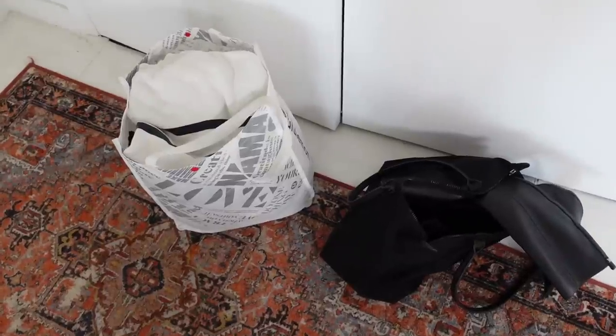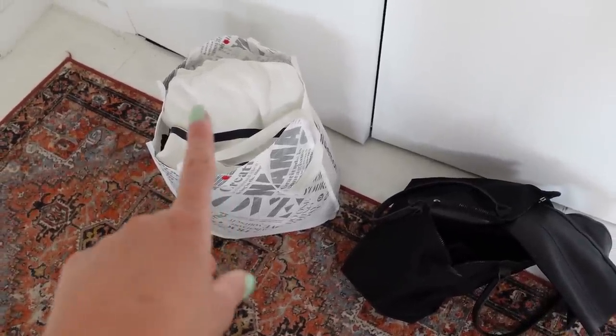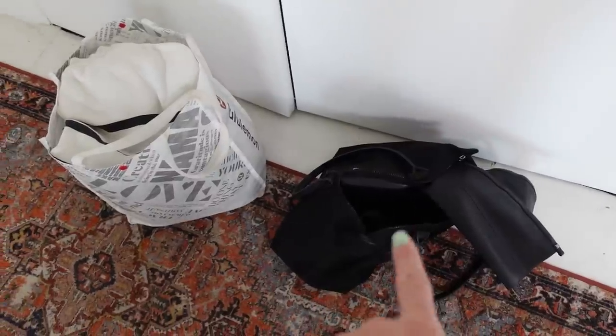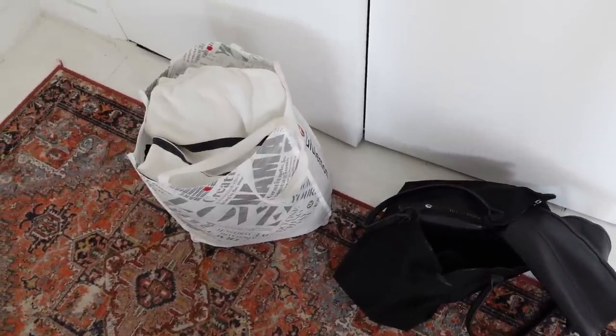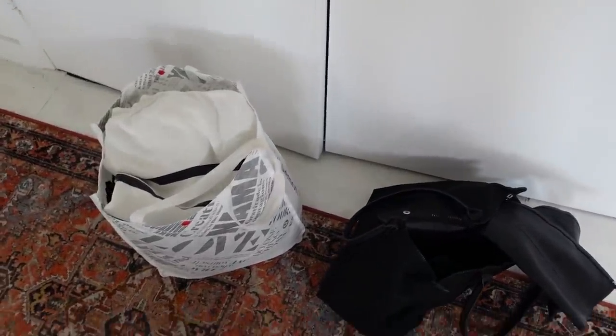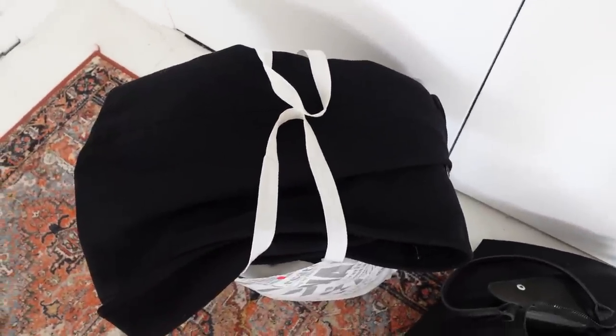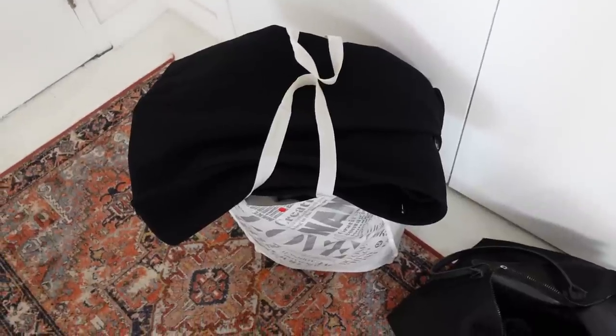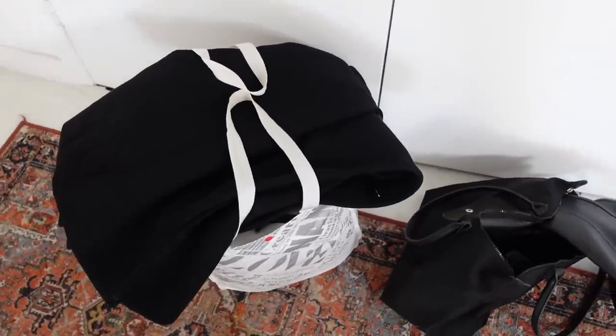I'm almost ready to head to my storage locker. The Lulu bag has all of my winter clothes that need to go in storage. The Longchamp bag has my boots, and I need to grab my coat — there's absolutely no reason for me to have that at the moment. It's also freed up a coat hanger so I can hang some other things. I think I'm going to do this first and then come back and deal with everything else.